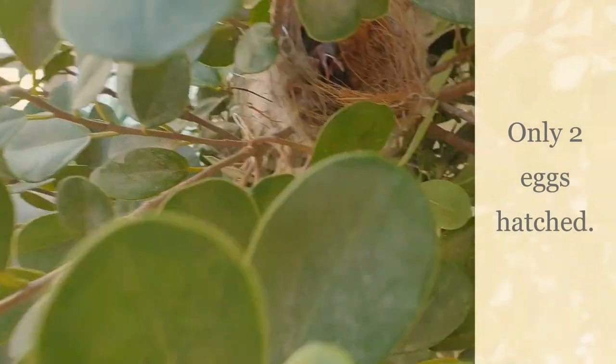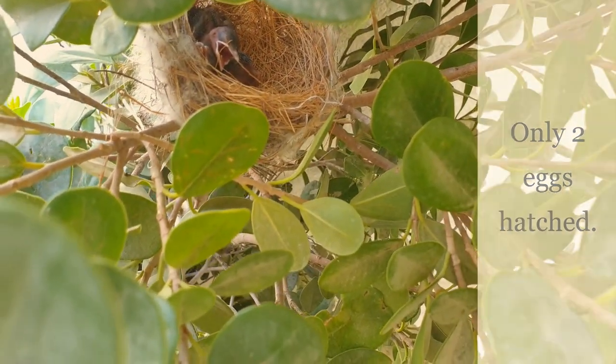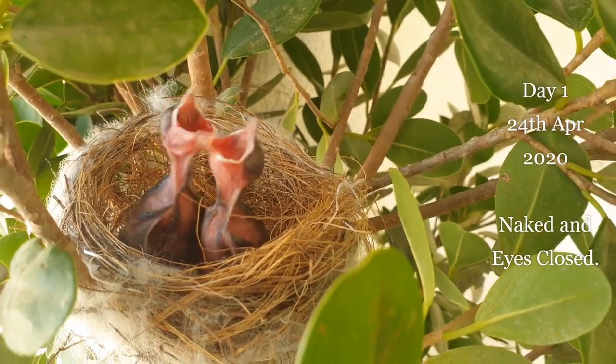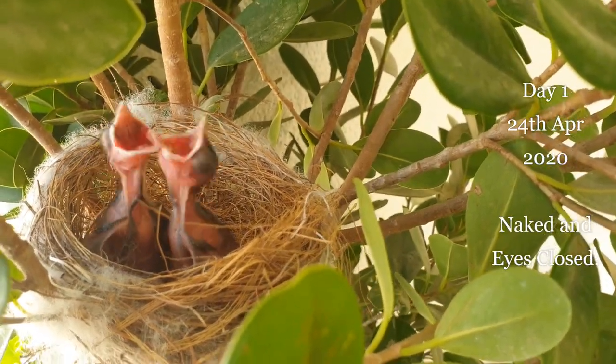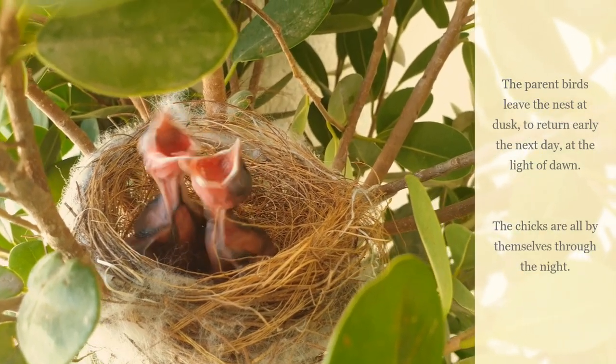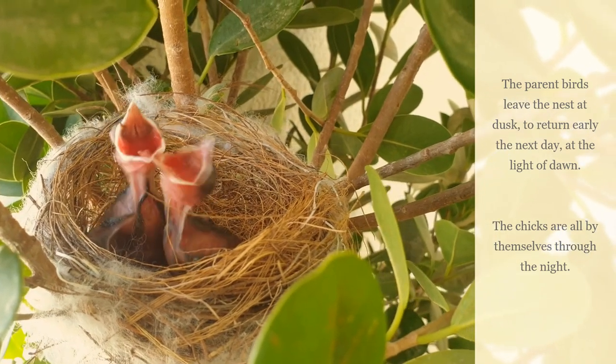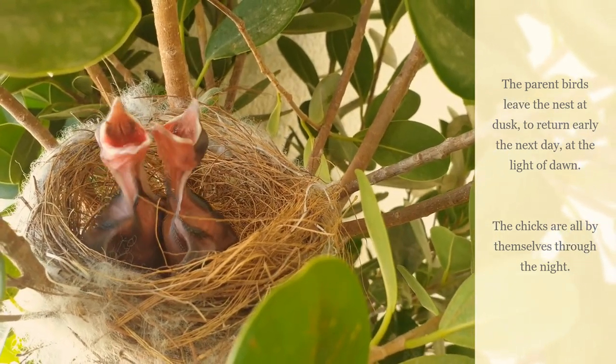Not all eggs hatch together and it is unlikely for all eggs to be successful. The chicks are born completely naked, with their eyes closed and are totally dependent on their parents for food, warmth and care. Their soft squeaks are almost negligible to human ears.